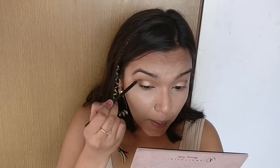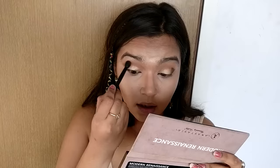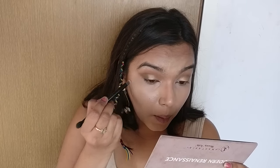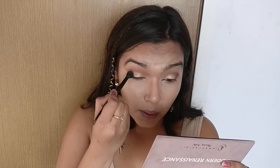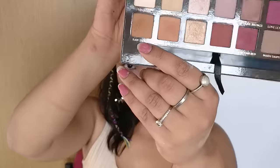I'll apply the product first and then use a blending brush to blend it out. Moving on to my lower lash line, I'll be taking Raw Sienna and smoking it out along the line.